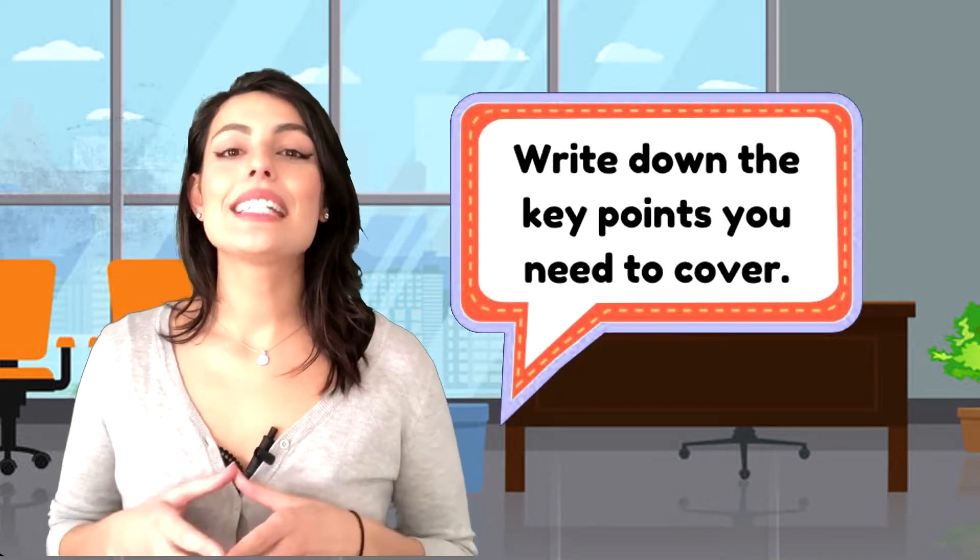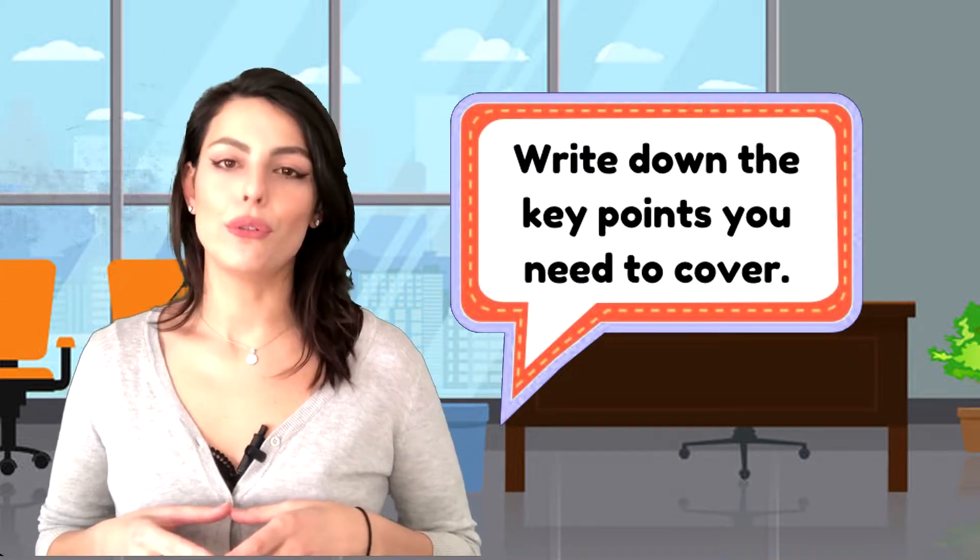Do you want to sell something, ask for help, or get some information? Think for a minute about the goal you want to achieve with this call. Second, write down the key points you need to cover. To keep your call on track, prepare some notes about things you want to discuss during the conversation, as well as any questions you need to ask. A couple of bullet points can also help you feel more confident and maintain control of the conversation.